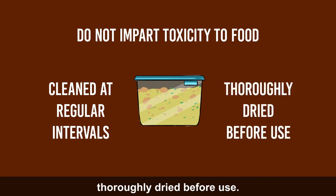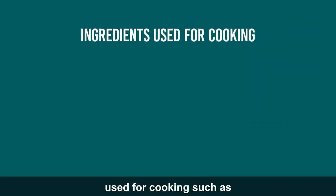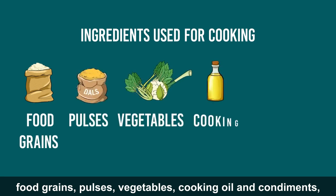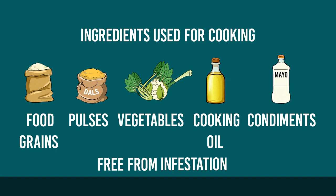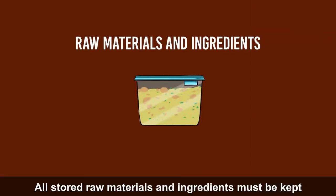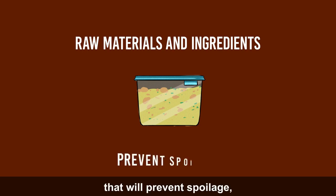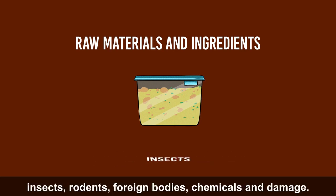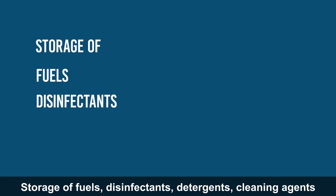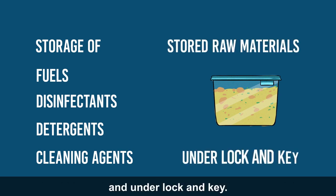It should be ensured that ingredients used for cooking — such as food grains, pulses, vegetables, cooking oil and condiments — are free from adulteration, contaminants, pests and infestation. All stored raw materials and ingredients must be kept under dry, cool and ventilated conditions to prevent spoilage and protect against contamination by pathogenic microorganisms, insects, rodents, foreign bodies, chemicals and damage. Storage of fuels, disinfectants, detergents and cleaning agents should be strictly kept away from stored raw materials and under lock and key.